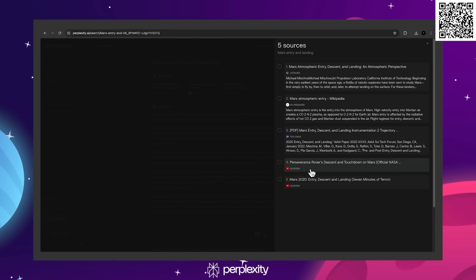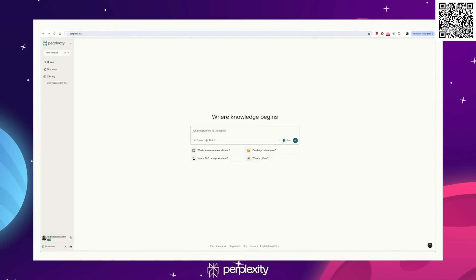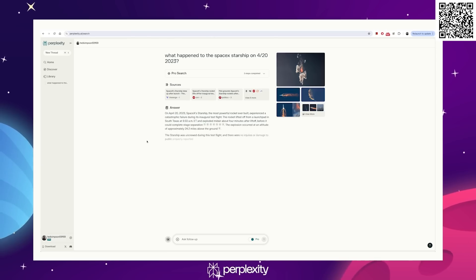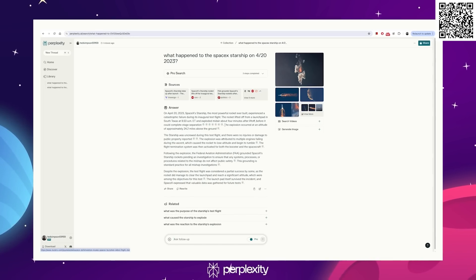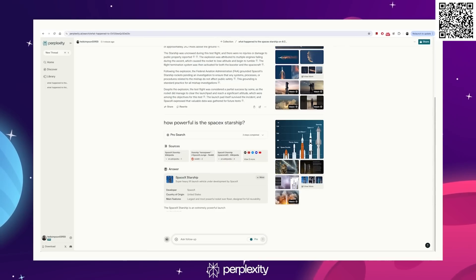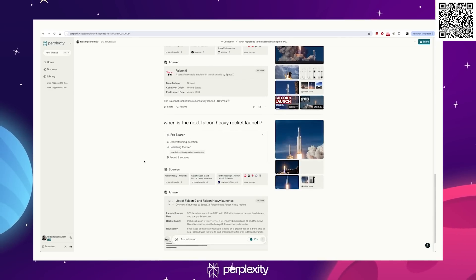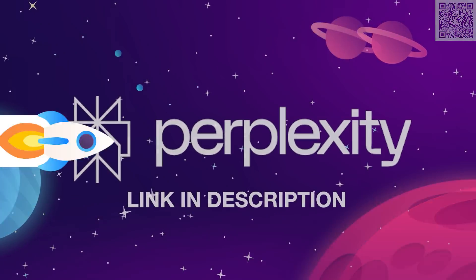Perplexity searches the web in real time and finds the highest quality webpages for your question. Let's try asking it what happened to the SpaceX Starship on 4-20-2023. Instantly, we get a picture of the explosion, a detailed account of the test flight, and four videos of the launch that we can view right here without even having to open a new tab. And you can ask Perplexity as many follow-up questions as you want — for example, how powerful is the Starship, what fuel does a Raptor engine use, how many times has Falcon 9 landed, or when's the next Falcon Heavy launch. Check the Perplexity link in the description below to try this amazing tool for yourself.